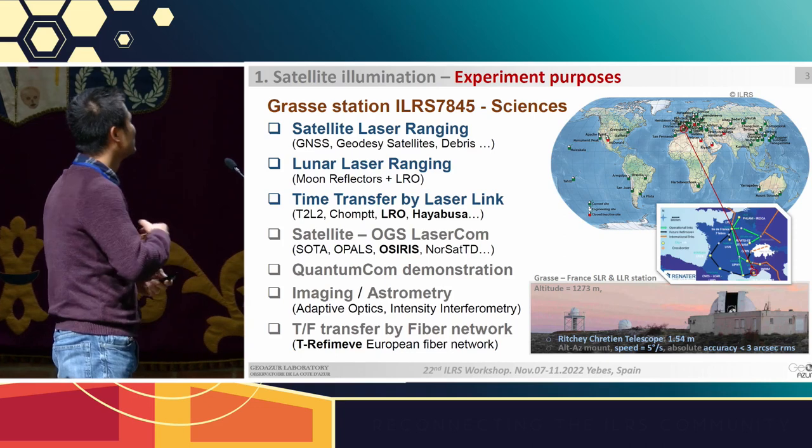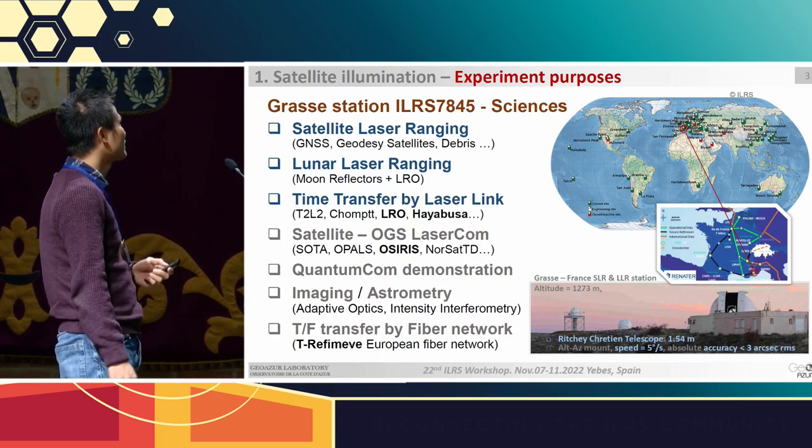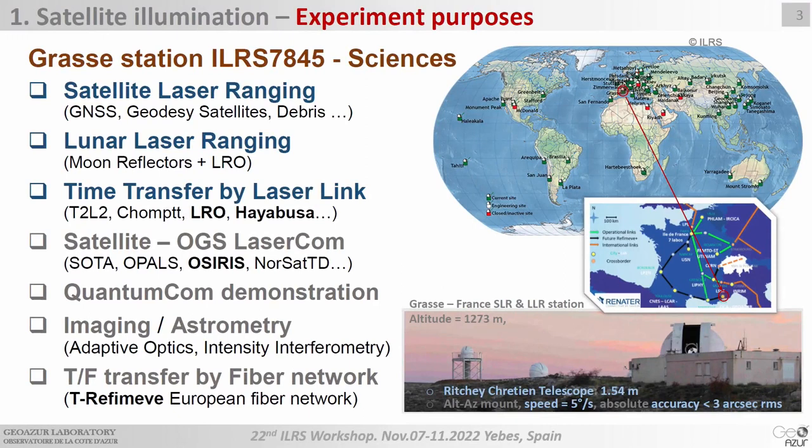Some background about our optical ground station. GRAS station is part of the ILRS network. It's located in the hinterland of Grasse, France, at an altitude of 1,200 meters. The station has a 1.5-meter telescope, designed in the 1970s for lunar laser ranging. Since 2008, the station has operated for various laser applications like SLR, time transfer by laser link, satellite laser communications, quantum communications, and high resolution imaging.